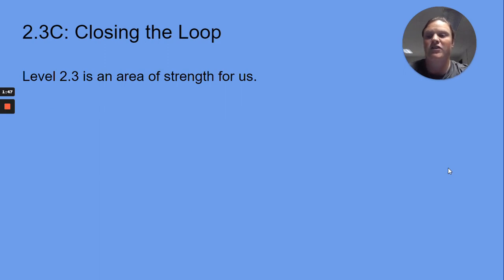For Task C, we're closing the loop — since Level 2.3 is an area of strength for us, let's look at the goal connected to it.